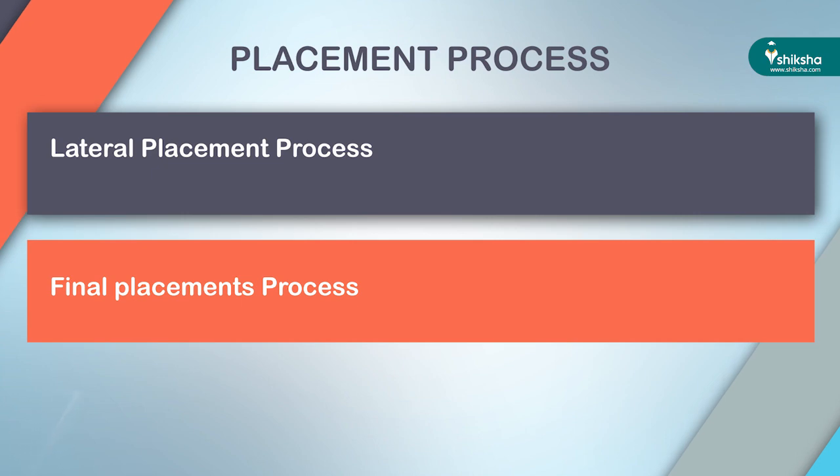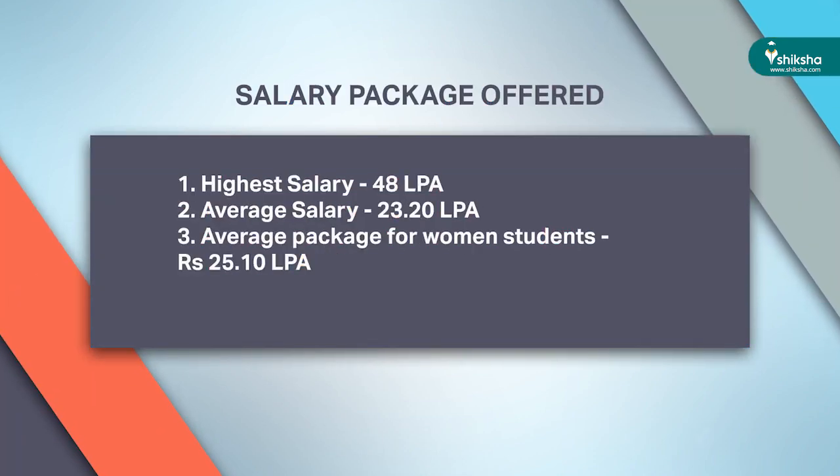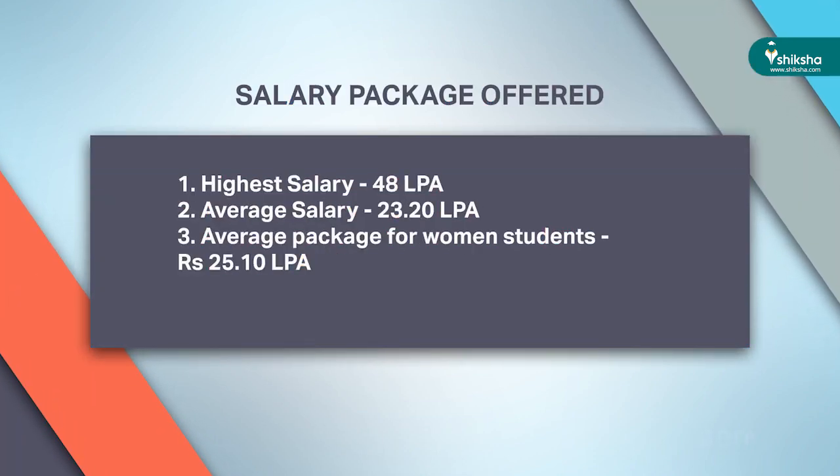Lateral placement students participate in the placement process in the month of December. The second is the Final Placement Process for the remaining students, conducted in January. FMS has a strict attendance policy – students below the required attendance are not allowed to sit in summer internships or the final placement process. The institute recorded 100% placements for 2019.